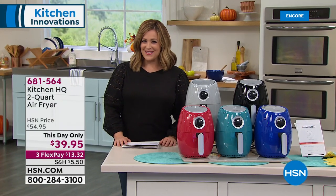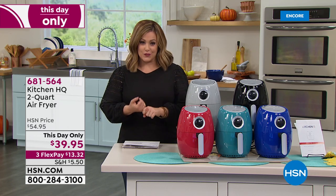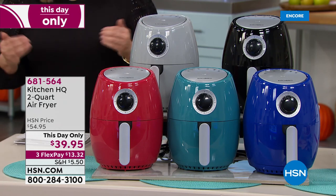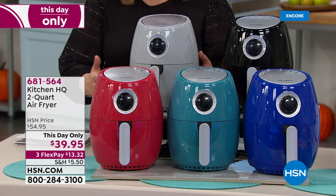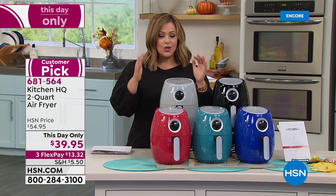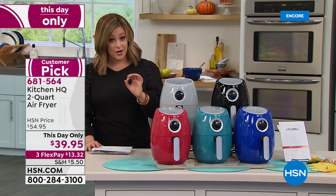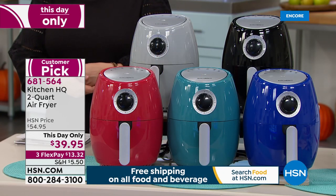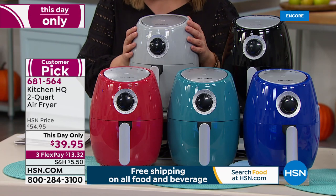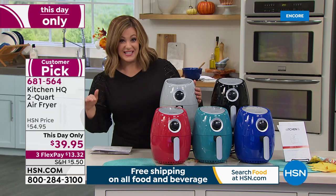We'll give you an encore presentation in about 15 minutes. Now, if you love comforting foods like french fries, mozzarella sticks, or chicken wings as we head into football season, you've got to have an air fryer. However, most air fryers are really big and clunky. If you're just cooking for one or for you and your spouse, you're going to love this one from Kitchen HQ — a huge customer pick with 4.4 stars. With an air fryer, you get the taste and satisfaction of crunchy, yummy foods without frying in oil — you fry in hot air.